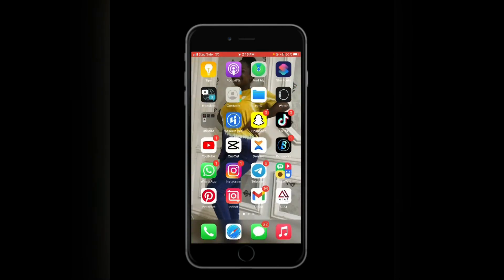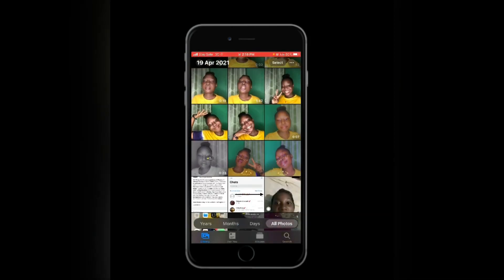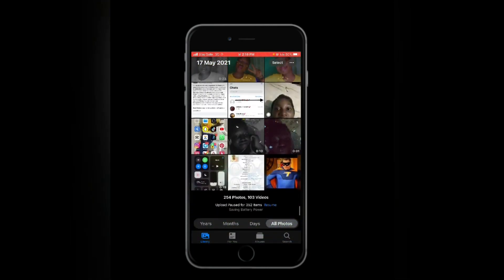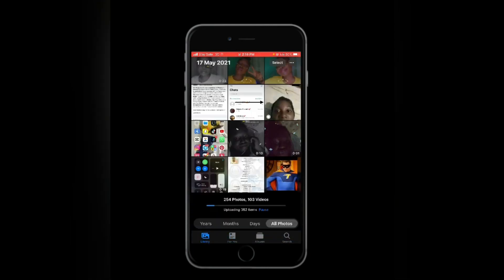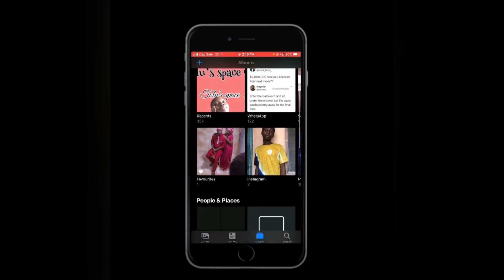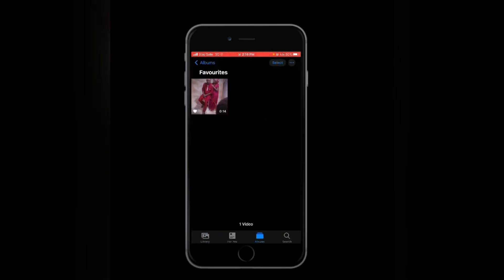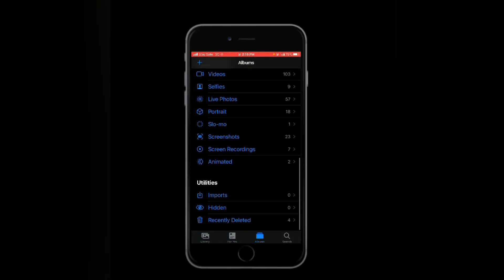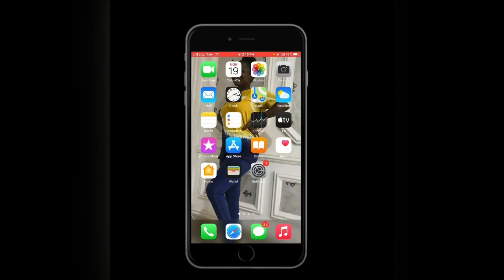Let me show you guys my pictures. I just finished making a video, so most of these are pictures from Snapchat. Let me go through my favorites — I think that should cover everything in my photos.